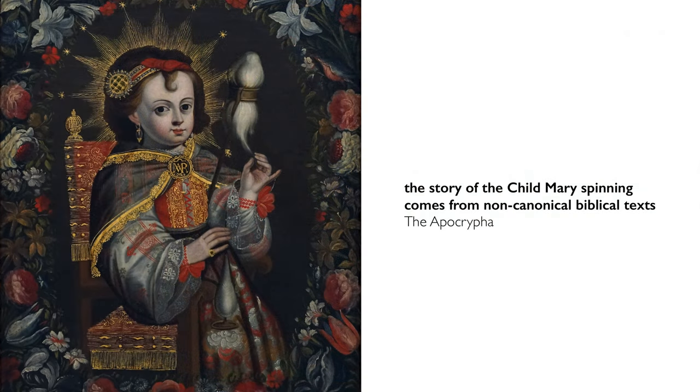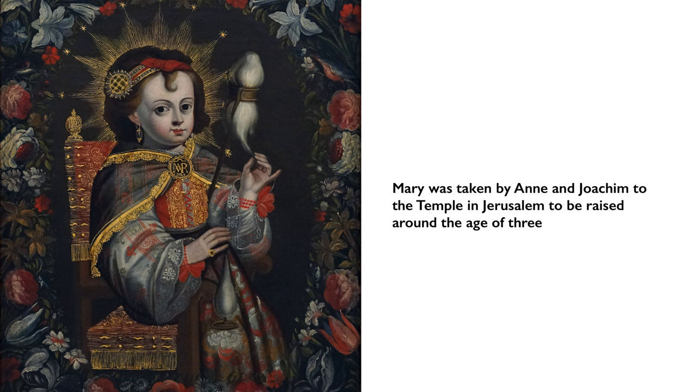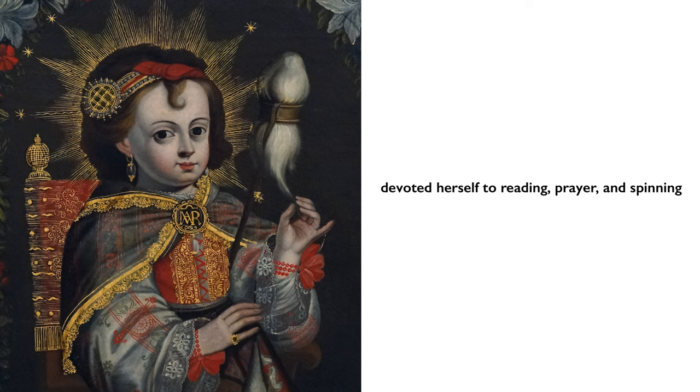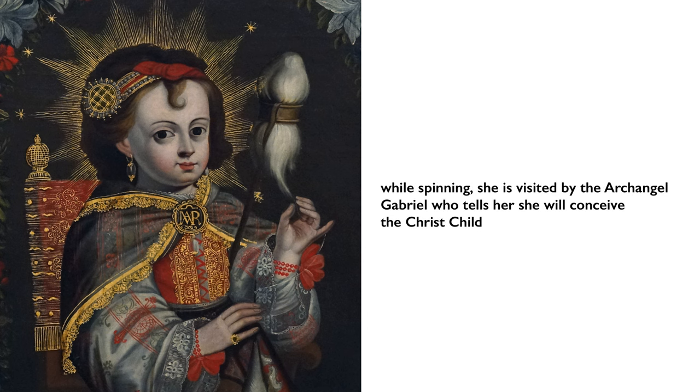The story comes from non-canonical biblical texts known as the Apocrypha. In those stories, we find out that Mary was taken to the temple by her parents, where she was raised in seclusion and devoted her time to reading, prayer, and spinning cloth. In one episode, Mary is visited by the angel Gabriel while she is spinning a cloth for the temple, and he announces that she will conceive the Christ child.